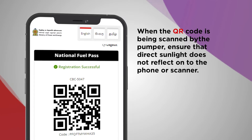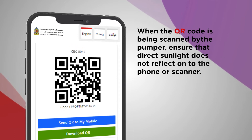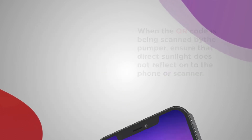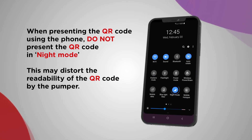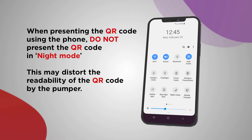When the QR code is being scanned by the pumper, ensure that direct sunlight does not reflect onto the phone or scanner. When presenting the QR code using the phone, do not present the QR code in night mode. This may distort the readability of the QR code by the pumper.